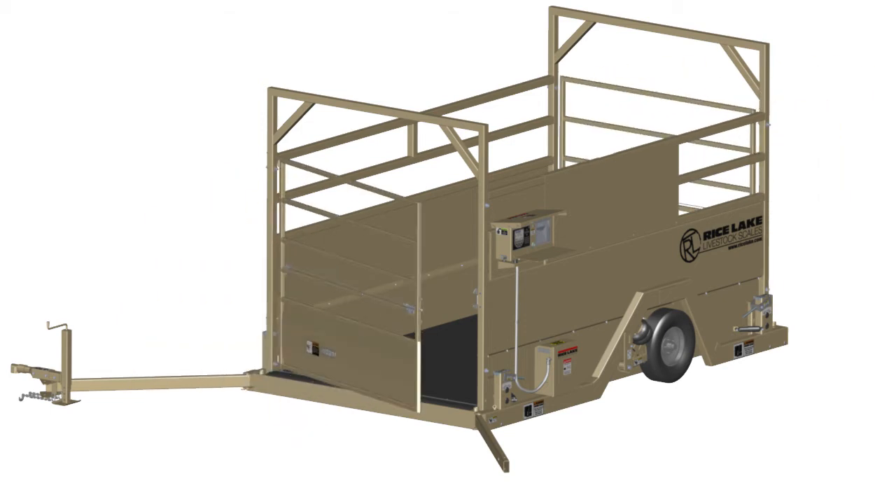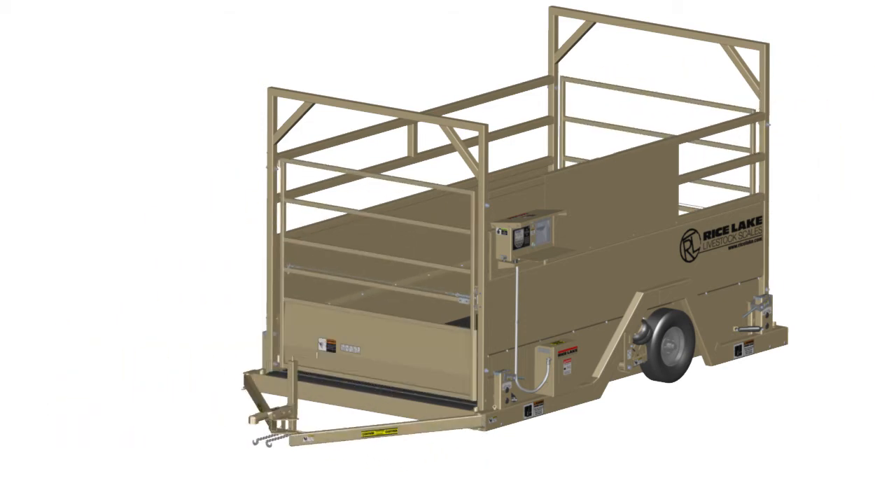The mobile-based frame allows the MASM to be towed behind a standard vehicle. When in transport mode, the cage is locked down to the frame, preventing potential load cell damage.